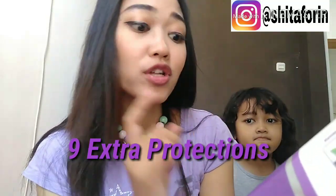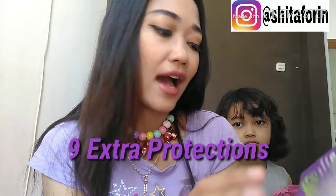Softex Daun Sirih. Ekstrak Daun Sirih mengandung antiseptik yang menghambat pertumbuhan bakteri dan mengurangi bau. Ada 9 ekstrak protections dengan antiseptik.